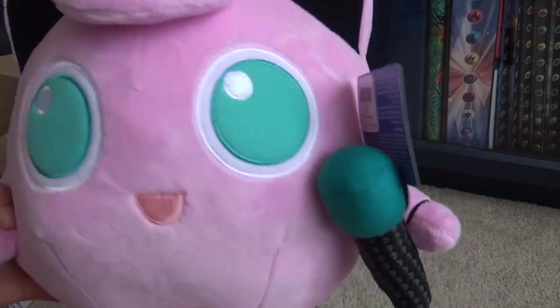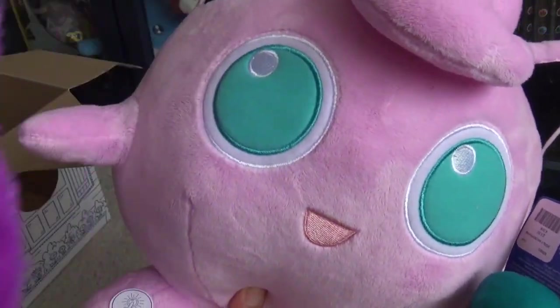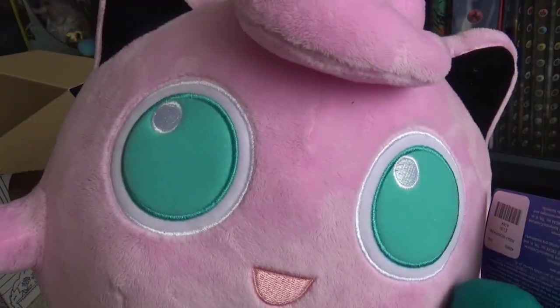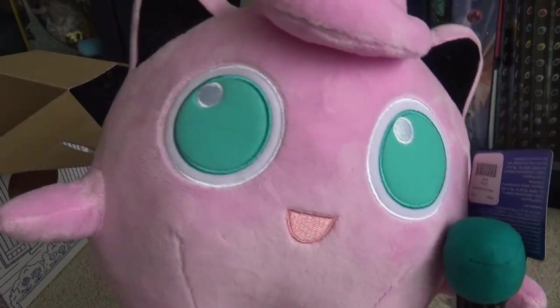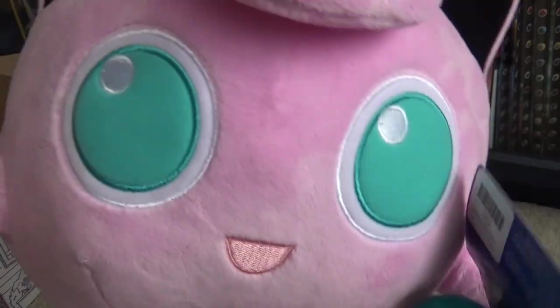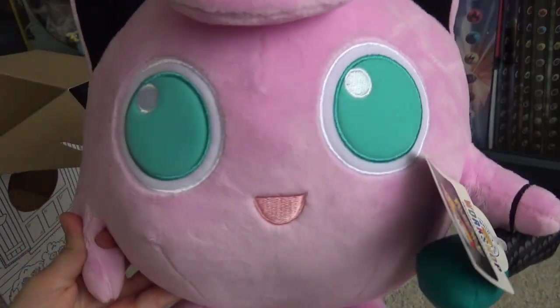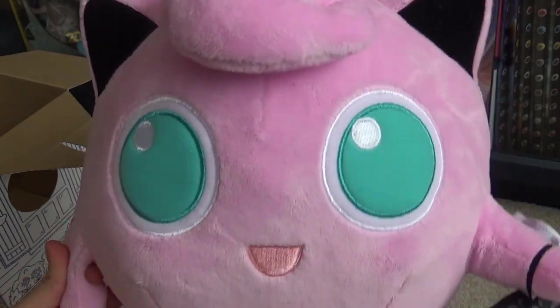I'm surprised the cape isn't online exclusive as well — I figured it would be. And the microphone being in stores only — I think that's a little bit unfair, because more people would want the microphone than the cape, especially OG Pokémon fans. But Jigglypuff — spoiler warning — does come back in the newer anime as well, so there might be a big new love for Jigglypuff.